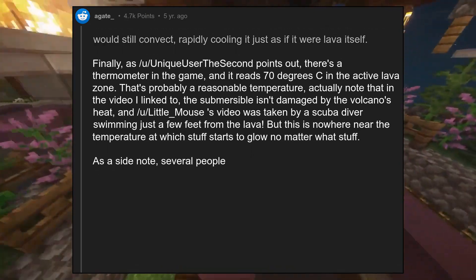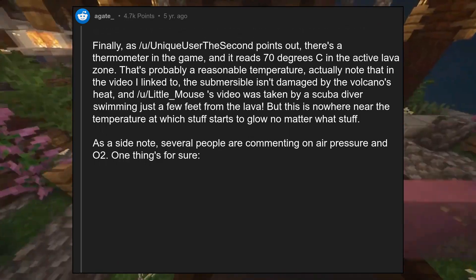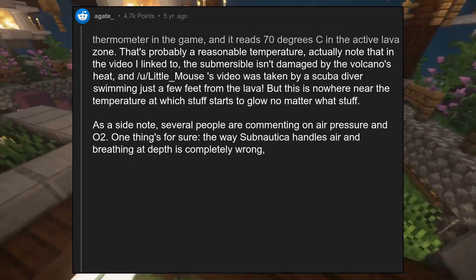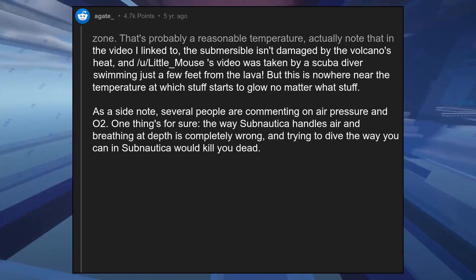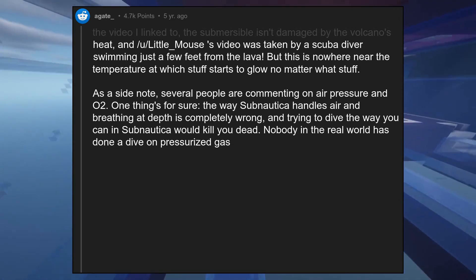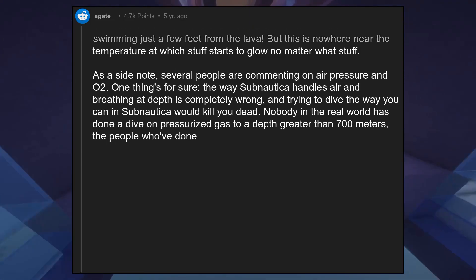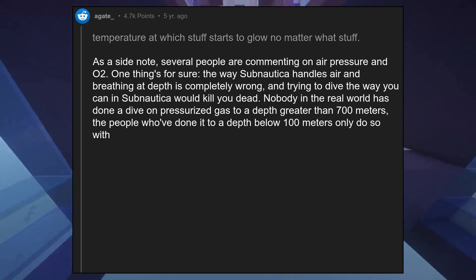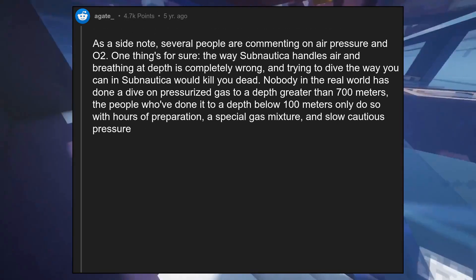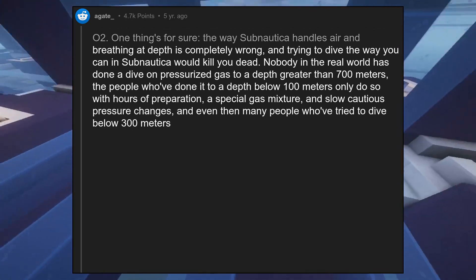As a side note, several people are commenting on air pressure and O2. One thing's for sure: the way Subnautica handles air and breathing at depth is completely wrong, and trying to dive the way you can in Subnautica would kill you. Nobody in the real world has done a dive on pressurized gas to a depth greater than 700 meters. Those who've dived below 100 meters only do so with hours of preparation, a special gas mixture, and slow cautious pressure changes — and even then many people who've tried to dive below 300 meters have died.